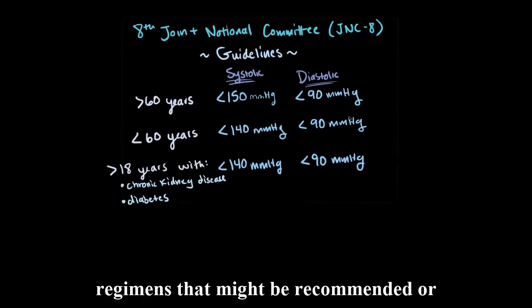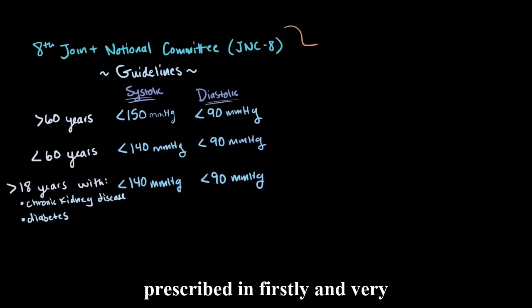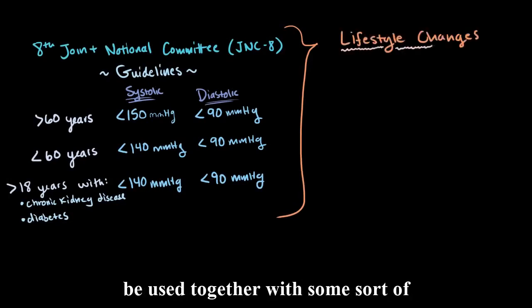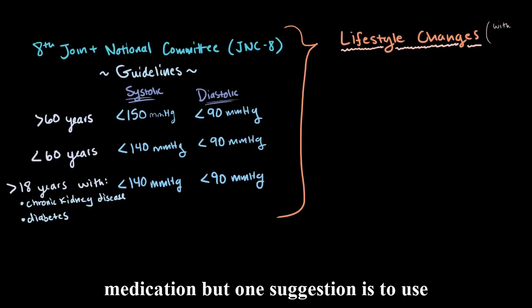To hit these targets, there are various treatment regimens that might be recommended or prescribed. Firstly, and very importantly, lifestyle changes might be suggested, and these will almost always be used together with some sort of medication.